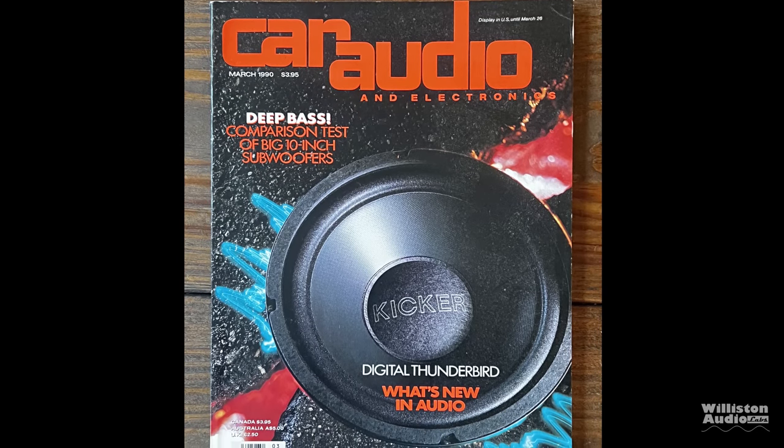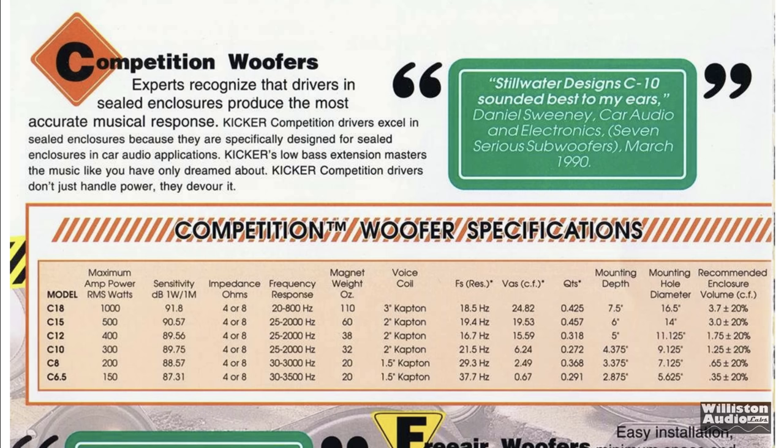In Car Audio and Electronics Magazine, March 1990, they compared a lot of brands, including the Stillwater Design C10, and this one came out on top of that test.